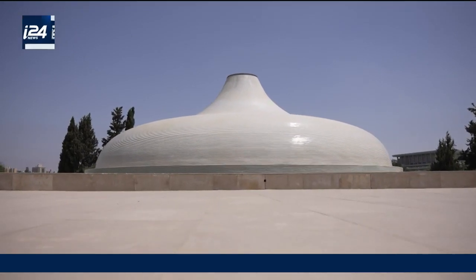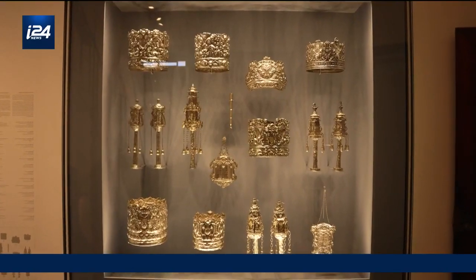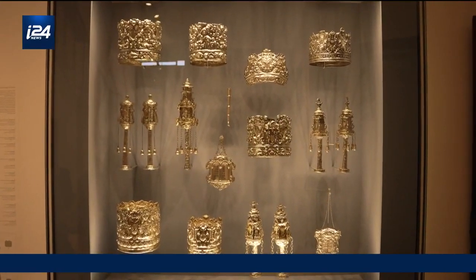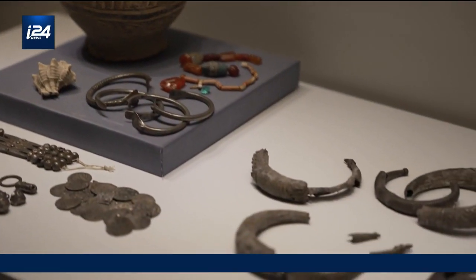The Israel Museum is one of the most prestigious institutes in Israel and abroad, with thousands of items on display, dating from the prehistoric era to the modern day. But how are all these precious artifacts protected and preserved?